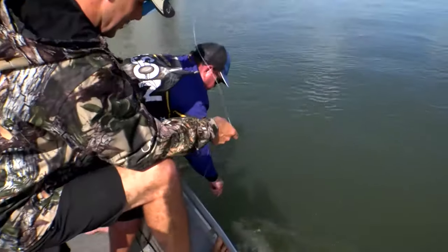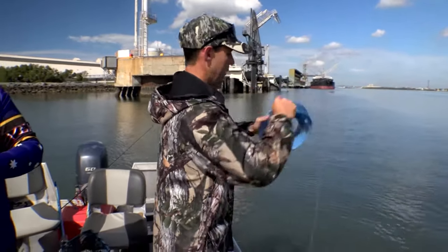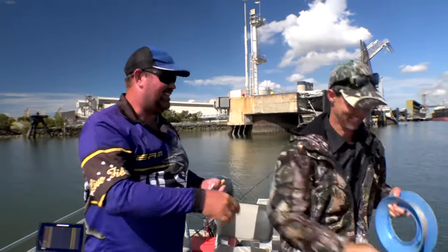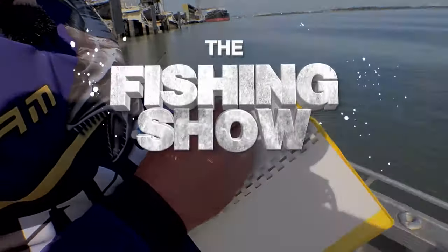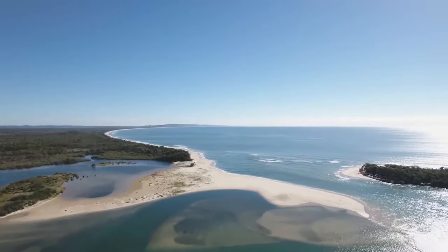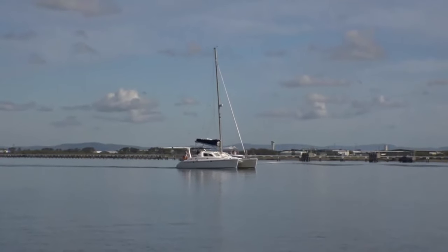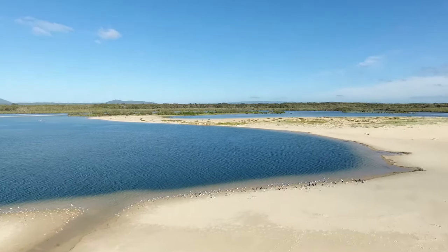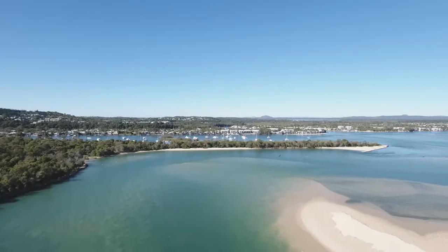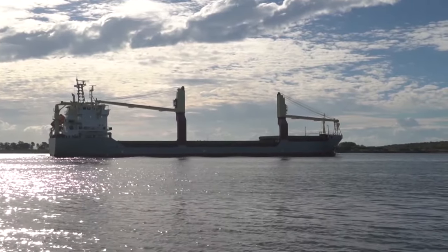Down you go, matey. Threadfin were once prolific in the Noosa River, 100 kilometres to the north. They all but disappeared as the river started to shallow in the 80s, and I can't help but wonder if this forced these fish to migrate south to Moreton Bay and the Brisbane River. Salmon in the Logan River suggest they are still trying to push their way south.